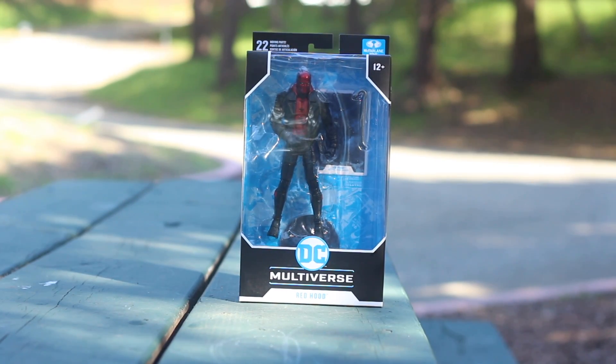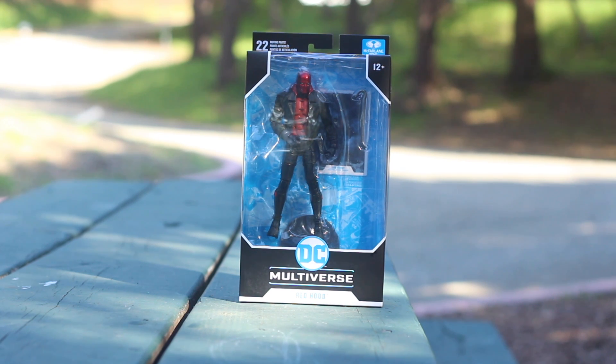Welcome to the next ASMR tour review. Today we got DC Multiverse Red Hood. I picked this up a few days ago at the shelf at Walmart or Target. It's one out of ten different DC Multiverse figures, so make sure to pick one up soon because it will run out. Today we'll measure it, clean it, and tap it.